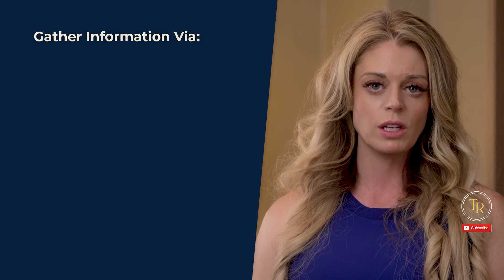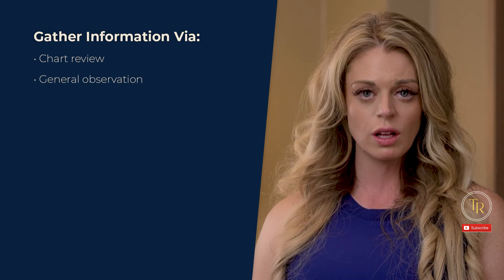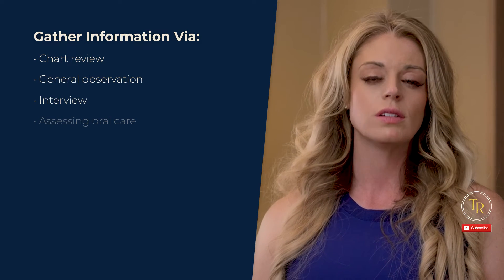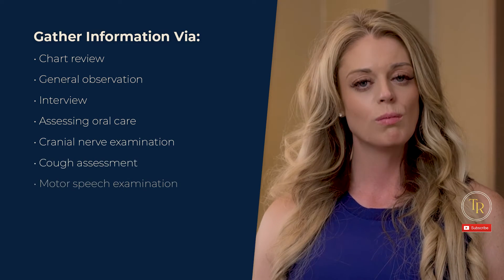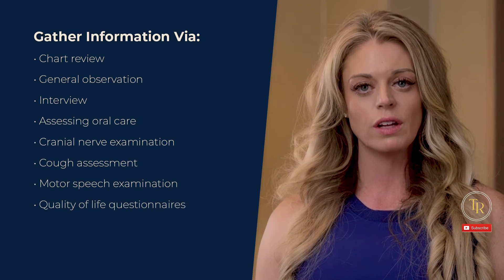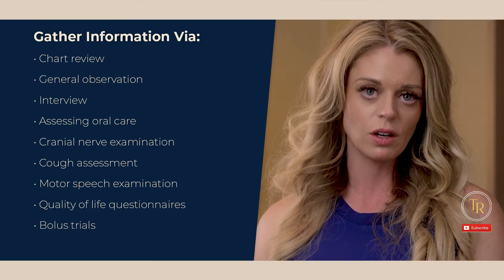We gather the information we need via chart review, general observation, interview, assessing oral care, cranial nerve examination, cough assessment, motor speech examination, quality of life questionnaires, and bolus trials if deemed necessary.